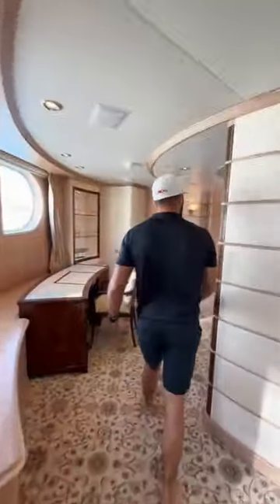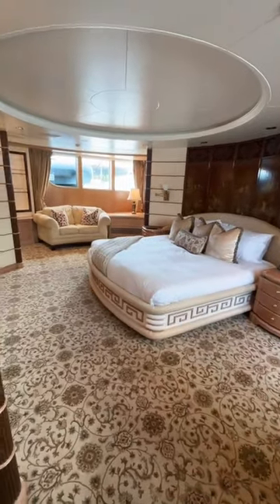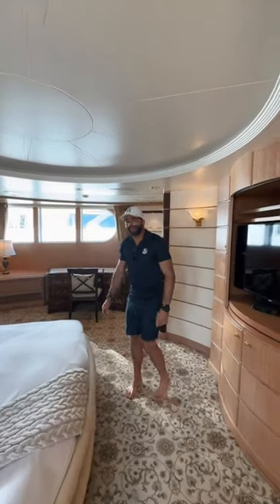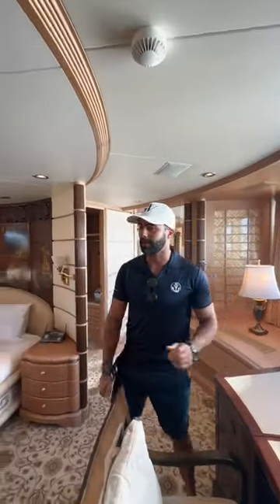This is the master bedroom where you'll kick back and relax. You can watch TV or sit here with your partner and cuddle. There's another desk for doing makeup or catching up on emails, and we have the day head just here.